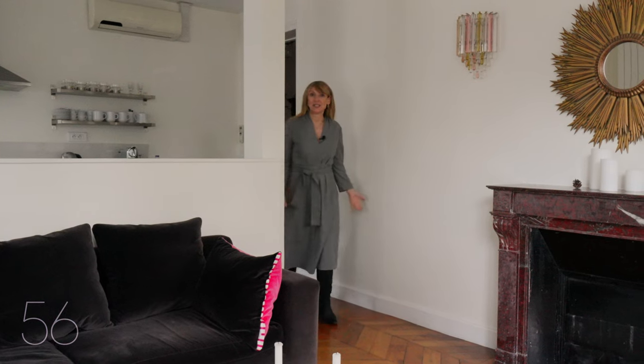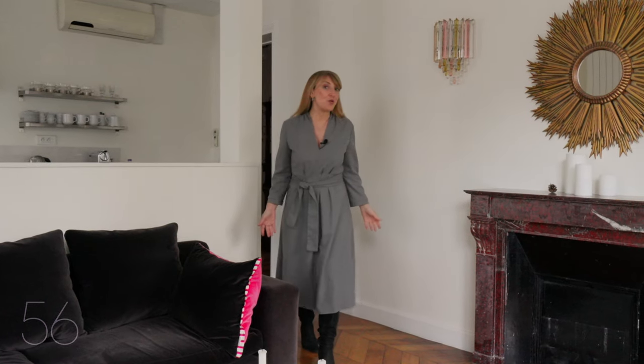Whether you're seeking a charming second home or a centrally located primary residence, this two-bed near the Arc de Triomphe might be your passport to the City of Light. If you want more information, please contact us.